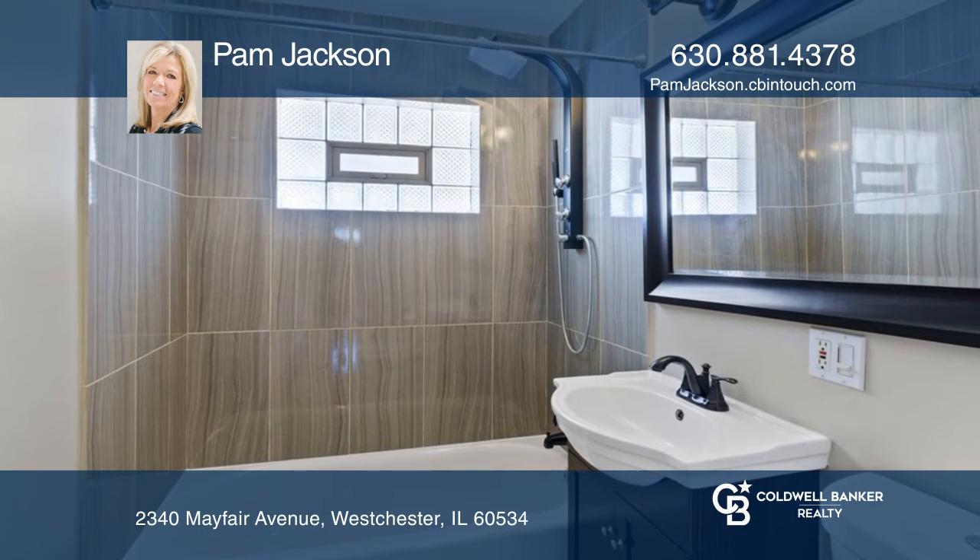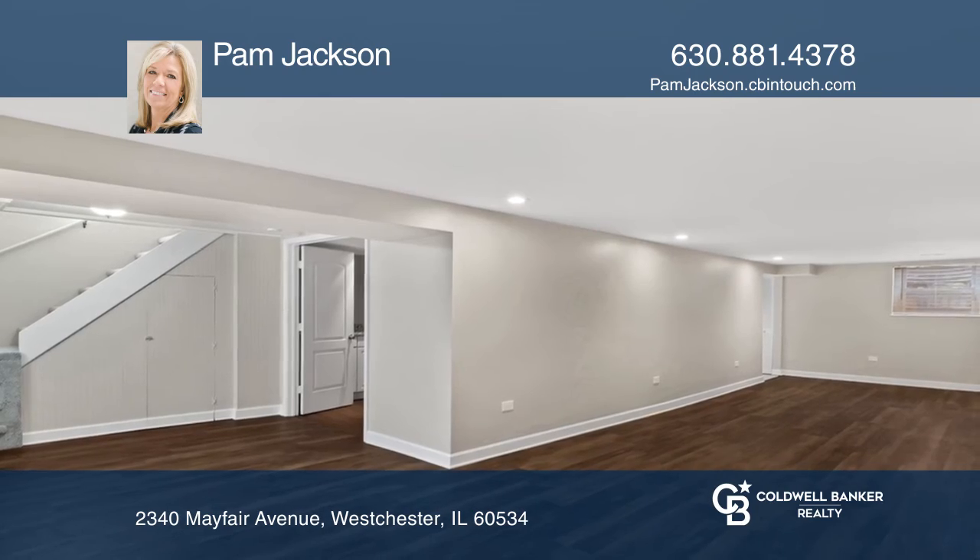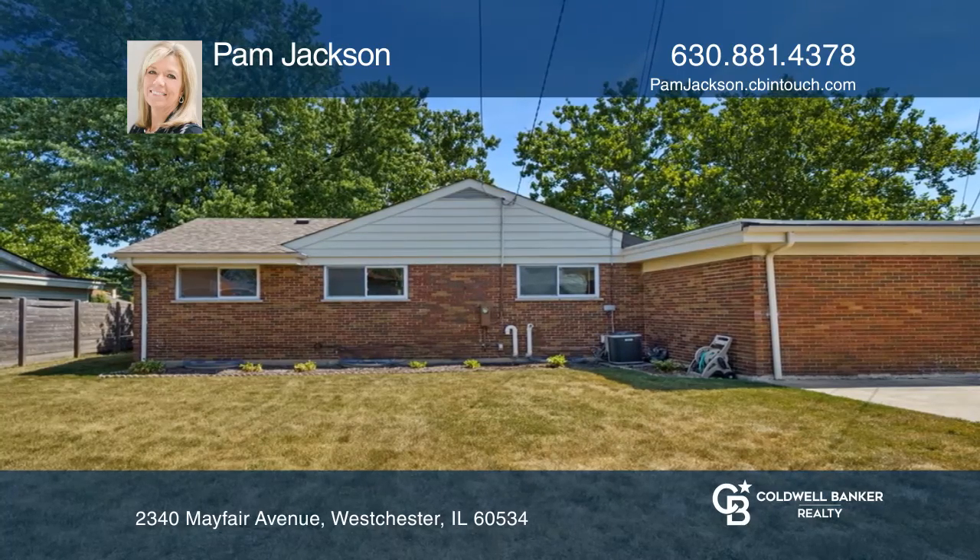Huge, finished basement recently renovated with high-end vinyl plank flooring. Enjoy a nicely landscaped backyard with fence and large concrete patio.